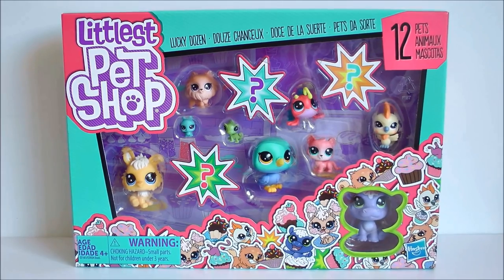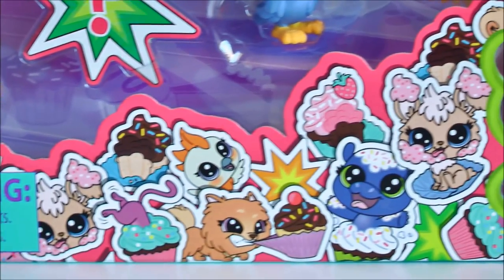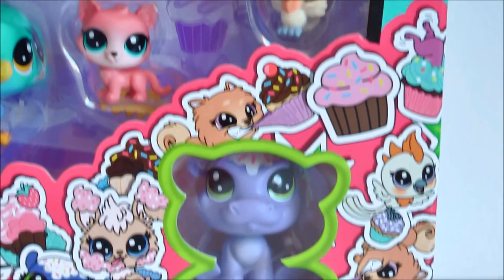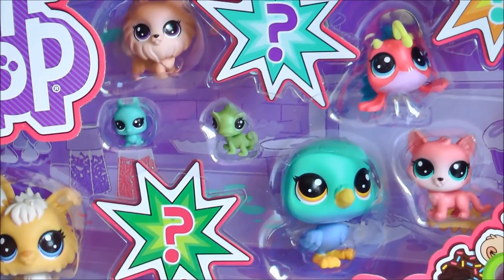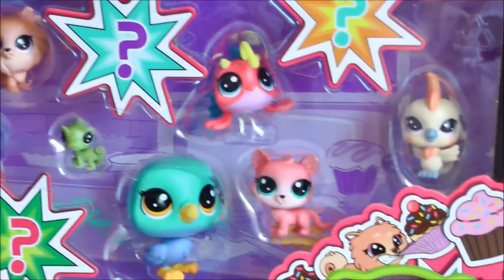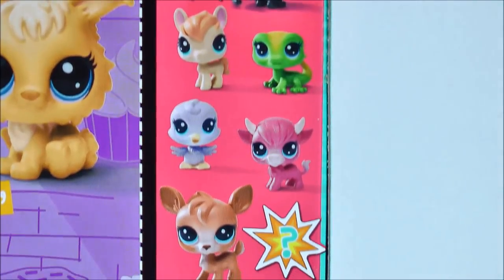Here's what the box looks like - it is super adorable and I love all the little cupcake illustrations along the bottom. I really wish Hasbro did more things like this; I think it's such a cute and really colorful touch to the packaging. This pack is called Lucky Dozen - you get 12 pets included, which are regular size, mini size, and teensy size, and three of them are hidden behind little question marks. You also get one special glitter pet.